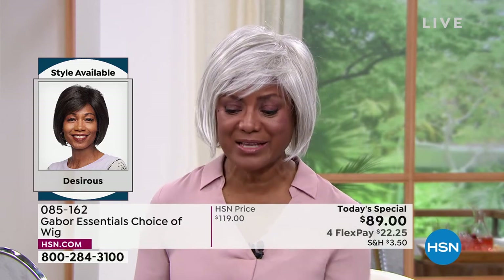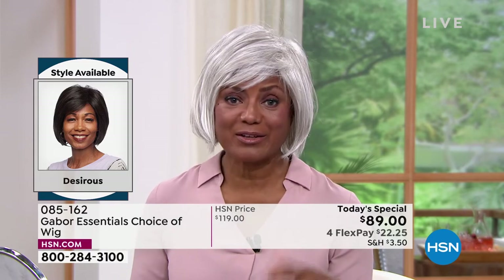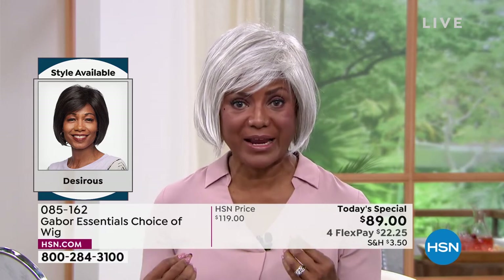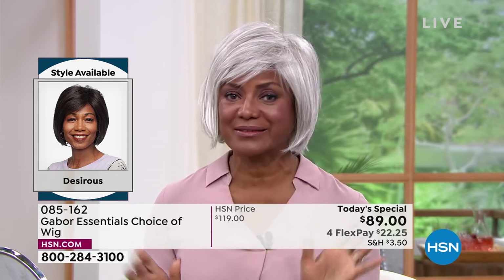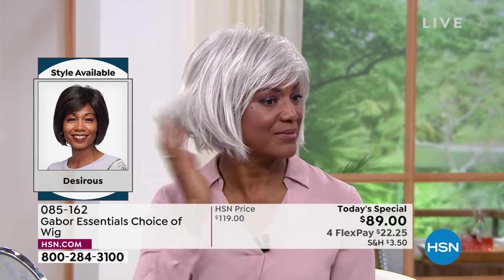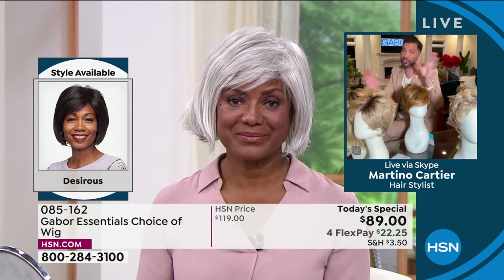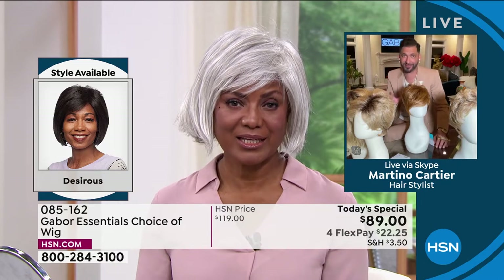I don't have to sweat in the wigs because they're breathable. I can wear them all year round — on the boat, going out to the park, in amusement parks. I'm not a fan of roller coasters, but I go on them sometimes with my husband and my son. And I don't have to be afraid that my hair is going to fly off — it just stays right in place. I love it.